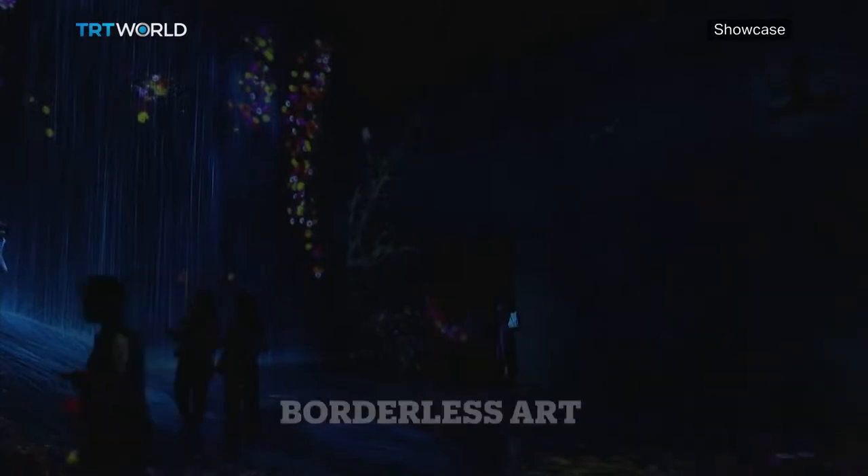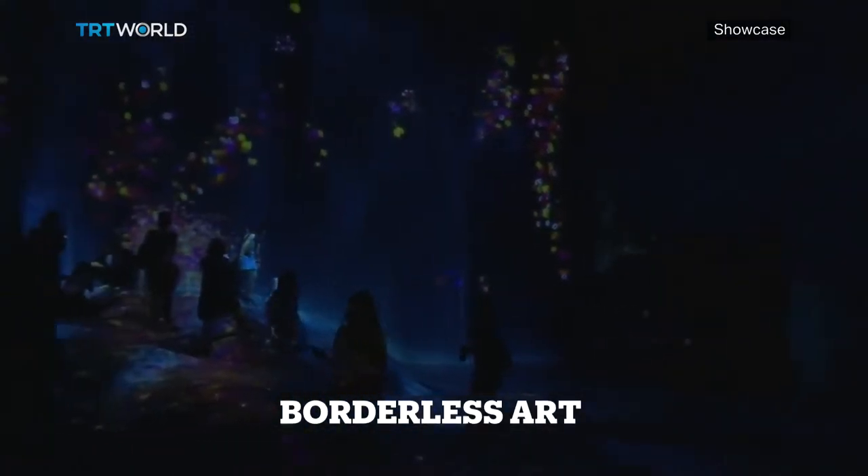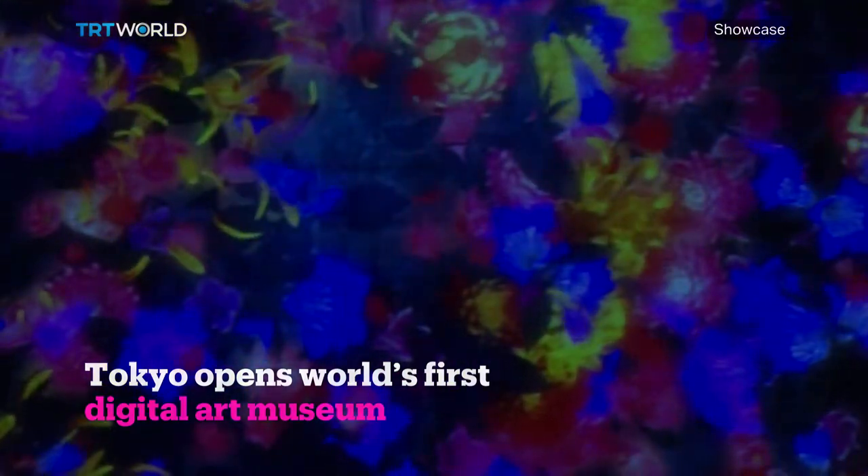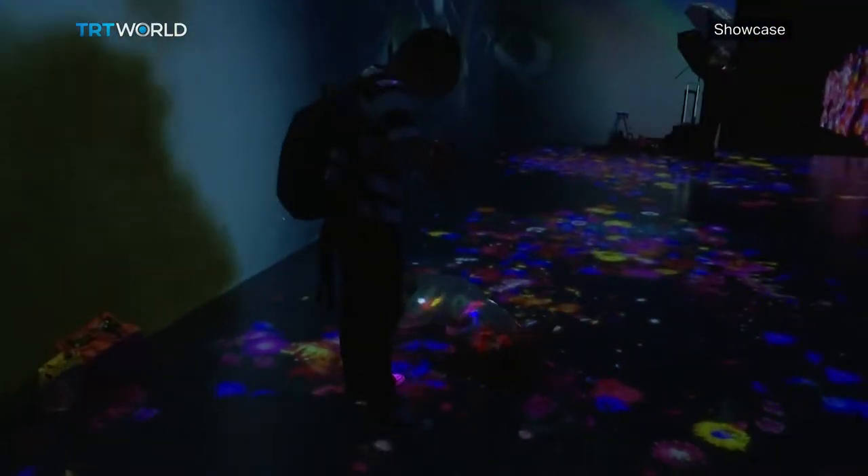Tokyo's Mori Building Digital Art Museum presents Borderless, a digital exhibition displaying more than 50 multimedia artworks. This three-dimensional art gallery offers an opportunity to become one with the art. The artificial intelligence makes everything realistic, and with the added sounds and sensory effects, visitors feel like they have stepped into a magical world.